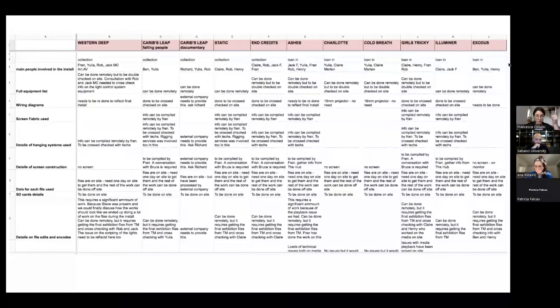When the exhibition was about to close, I did a spreadsheet to trace details on what kind of information we needed to capture when back in the galleries, since we could only briefly access the gallery. I wrote down who were the main people involved in the install, and whether we could have done some documentation work remotely or on site — wiring diagrams, screen and fabric details, hanging systems, and details of screen constructions.